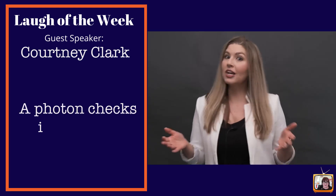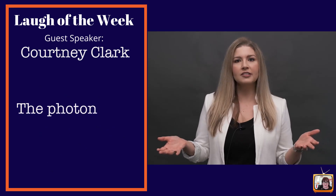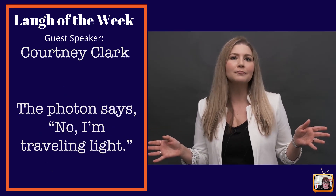A photon checks into a hotel. The bellhop says, do you need any help with your luggage? The photon says, no, I'm traveling light. Thanks for joining us on Beth Z TV, your nerdy best friend. I'll be back next week.